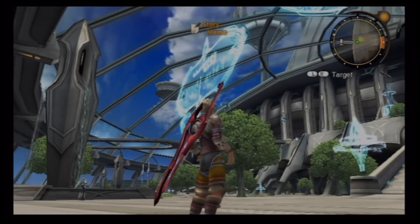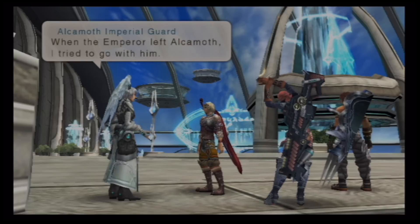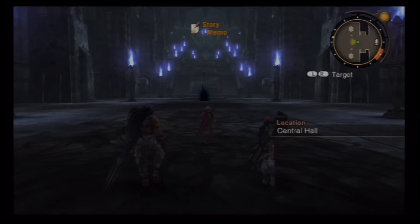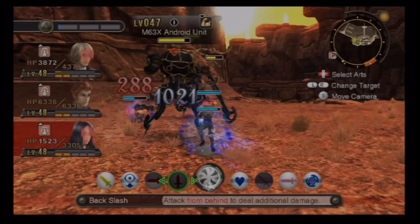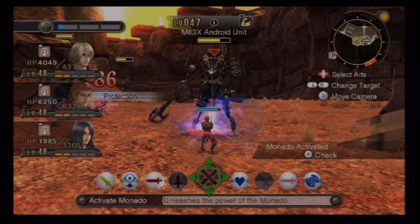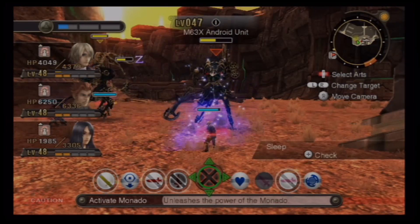Along with The Last Story and Pandora's Tower, Xenoblade was involved in a fan campaign known as Operation Rainfall, where American RPG fans pressured Nintendo into localising the game. Ten months later Xenoblade launched in North America, though by this time a lot of fans had already imported it.